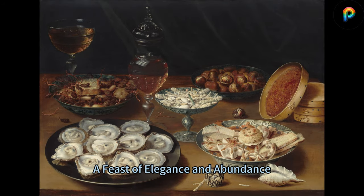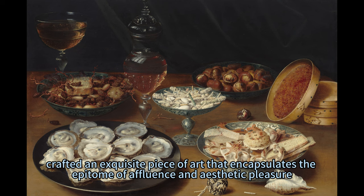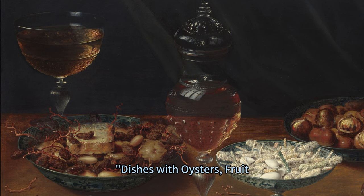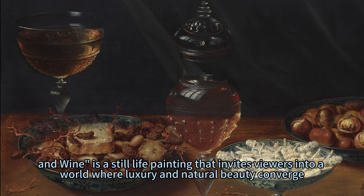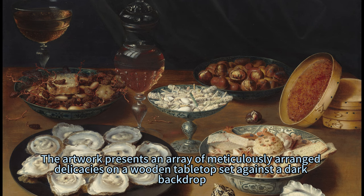In the early 17th century, Osias Beert the Elder, a renowned Flemish painter, crafted an exquisite piece of art that encapsulates the epitome of affluence and aesthetic pleasure. 'Dishes with Oysters, Fruit, and Wine' is a still-life painting that invites viewers into a world where luxury and natural beauty converge. The artwork presents an array of meticulously arranged delicacies on a wooden tabletop set against a dark backdrop.